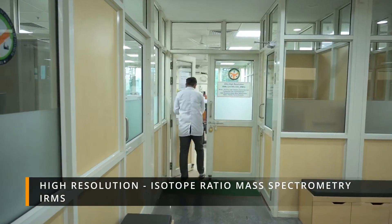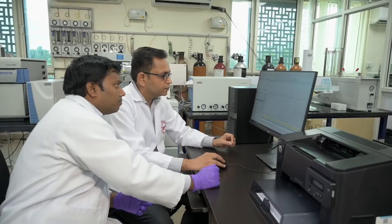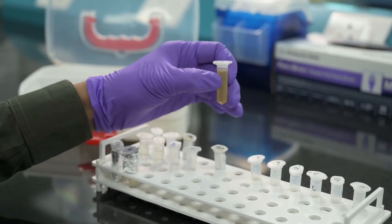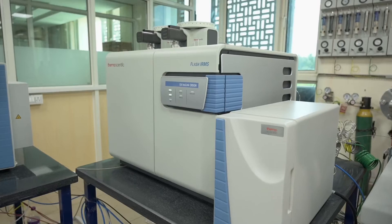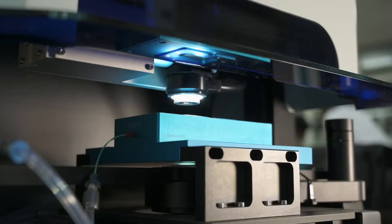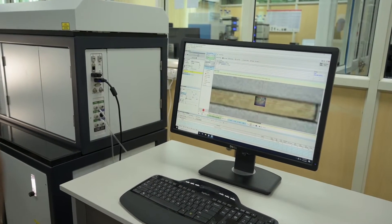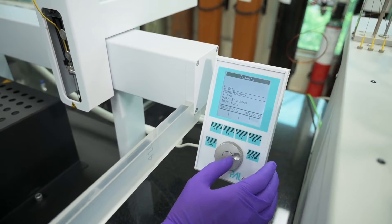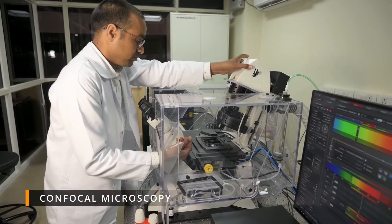The IRMS high-resolution isotope ratio mass spectrometry facility provides precise analysis of isotopic ratios of stable isotopes, with flexibility to analyze samples in solid, liquid, or gaseous state. It is equipped with peripherals including gas chromatography, flash elemental analyzer, gas bench, dual inlet, and a femtosecond laser system, offering a seamless solution for analytical challenges in geoscience, food safety, environmental science, forensics, petroleum exploration, marine science, and agronomy.